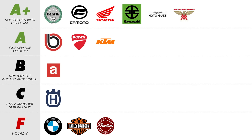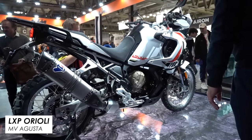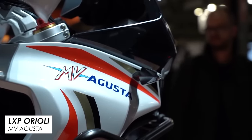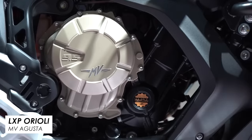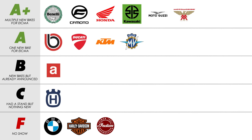MV Agusta were back again this year after sitting out in 2022, and with it they brought their new adventure bike the LXP Aurelio. This is basically the production version of their 9.5 Lucky Explorer concept and it looks impressive with a top-spec chassis and 120 horsepower triple. The only sticking point, as per usual with an MV, is the astronomical price — expected to be around 30,000 euros — and it's a limited run of 500. Still, we'll give them an A for the new bike specifically announced at the show.